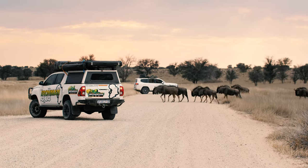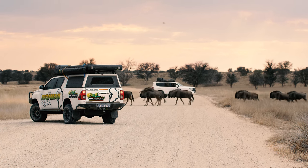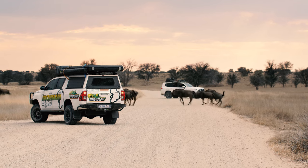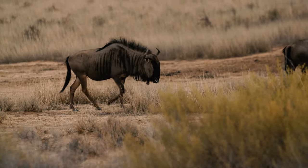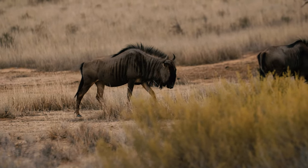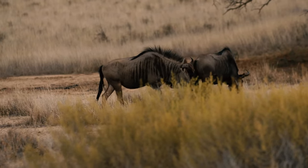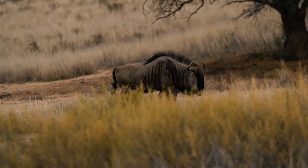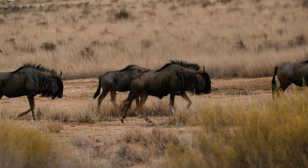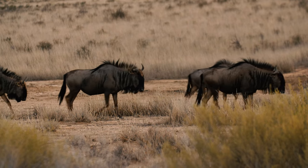Blue wildebeest — another animal that covers a huge landscape. You'll see them from anywhere from the Serengeti in East Africa all the way down into the lowveld of South Africa, and then all the way up into these arid environments. So, another generalist. They are, however, more water dependent — they do require access to freestanding water in order to survive, but not in the quantities that something like a buffalo does.